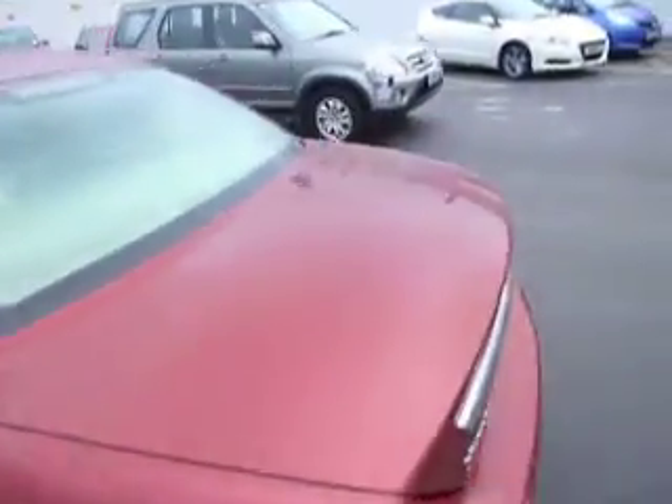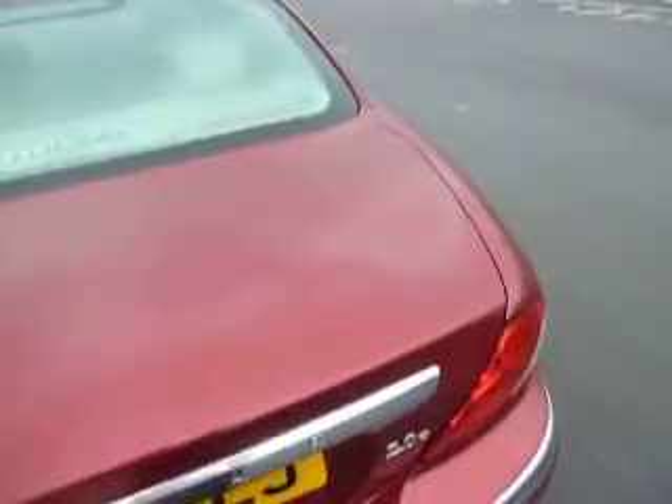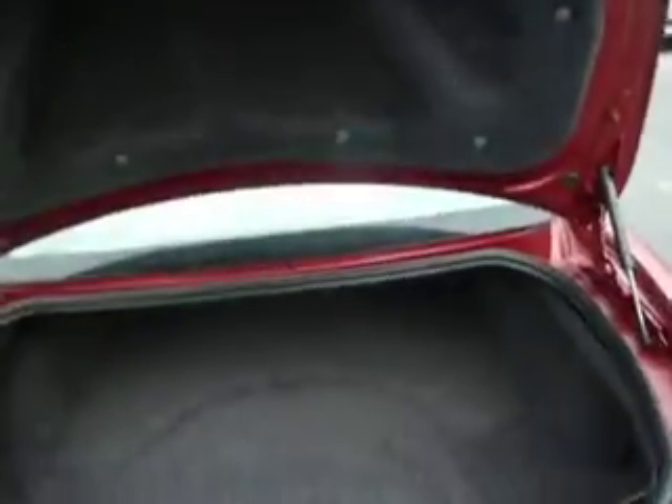Just looking around the boot side, we can see you've got more than enough room in this car for your golf clubs. You can slot them in straight there and pull them straight back out.